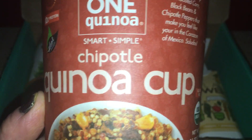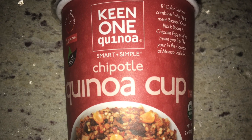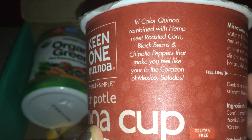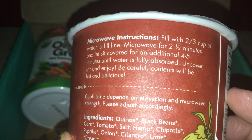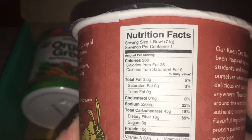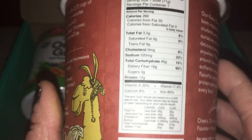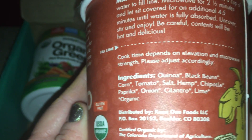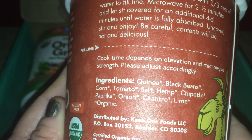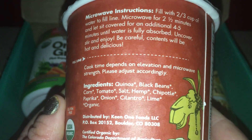Next we have the quinoa chipotle quinoa cup. I think this is one of those things where you just add water and pop it in the microwave. It's tricolor quinoa combined with hemp, roasted corn, black beans, and chipotle peppers — sounds pretty yummy. One bowl is 260 calories, 3.5 grams of fat, and 12 grams of protein, which is really great. I believe this is a vegan product as well, so it will be a great addition to my diet — a great quick lunch in a hurry.